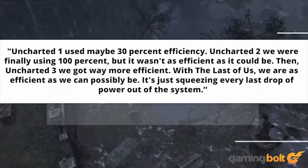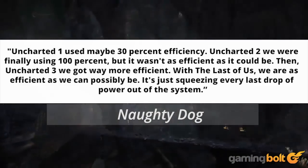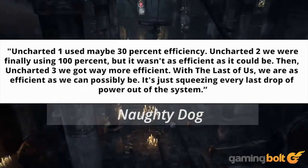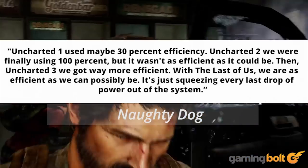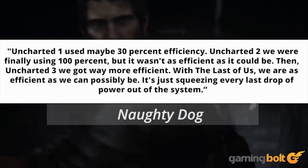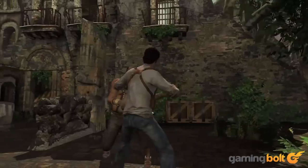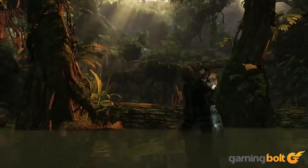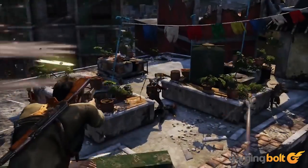In Naughty Dog's own words: Uncharted 1 used maybe 30% efficiency. Uncharted 2, we were finally using 100%, but it wasn't as efficient as it could be. Then Uncharted 3, we got way more efficient. With The Last of Us, we were as efficient as we can possibly be — just squeezing every last drop of power out of the system. Going from Drake's Fortune to Drake's Deception sees a night-and-day improvement in visual fidelity, made possible by the years Naughty Dog spent familiarizing itself with the Cell's quirks.